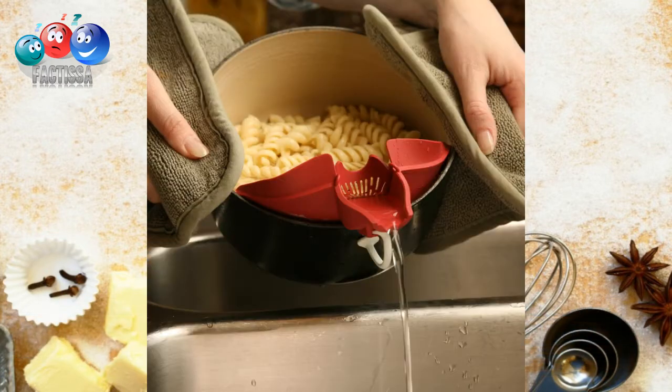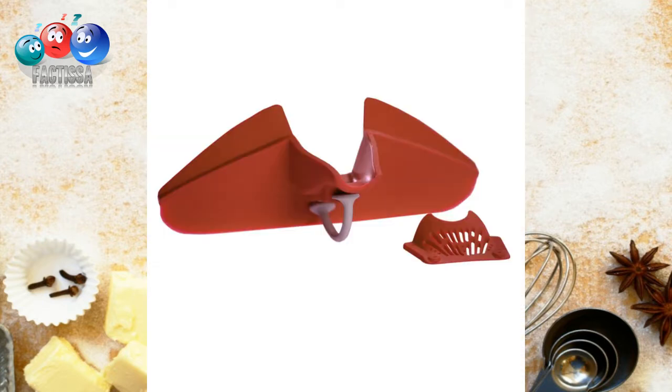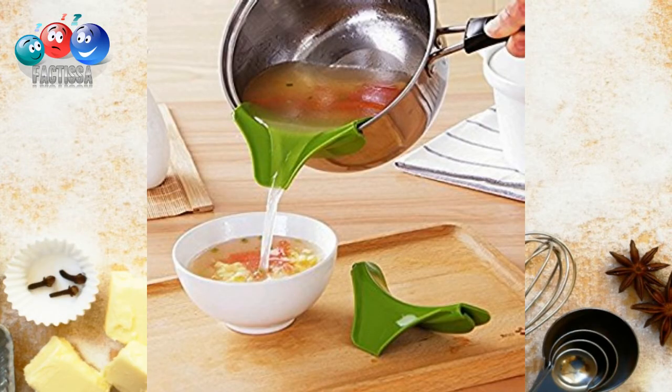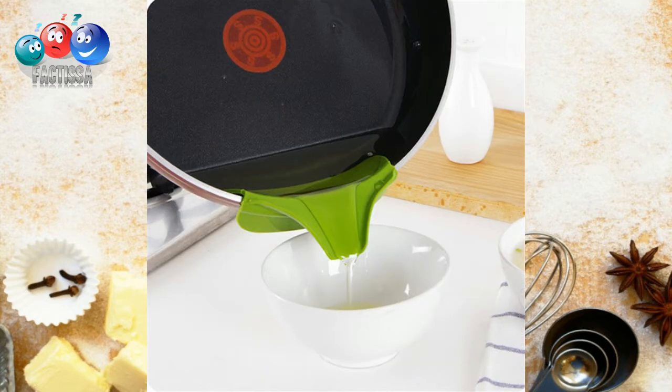Number one: a clip-on spout. It attaches to your mixing and serving bowls, pots, pans, skillets, and double boilers for mess-free, precision pouring and straining. The spout comes with its own detachable strainer that strains off grease and oil for environmentally friendly disposal. Best of all, it is dishwasher safe and will withstand cooking temperatures of up to 350 degrees Fahrenheit.